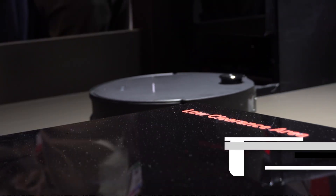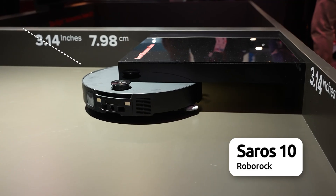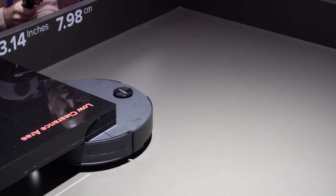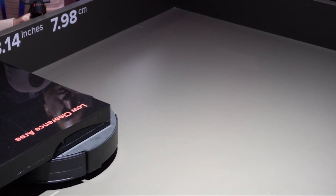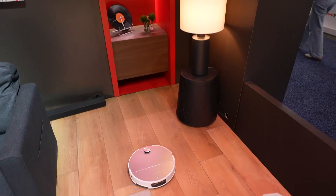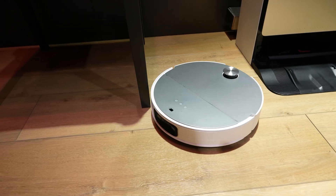The ultra-slim Saros 10 features Roborock's first retract-sense navigation system, empowering the vacuum to seamlessly navigate low clearances with a 100-degree field of view. The Adapalift chassis further enables the Saros 10 to transition between varied surfaces for full, unrestricted coverage.